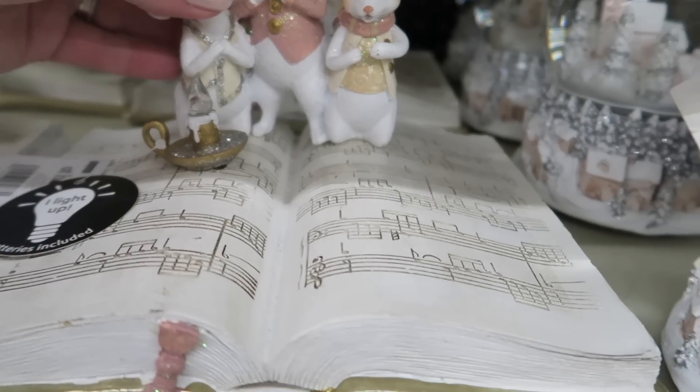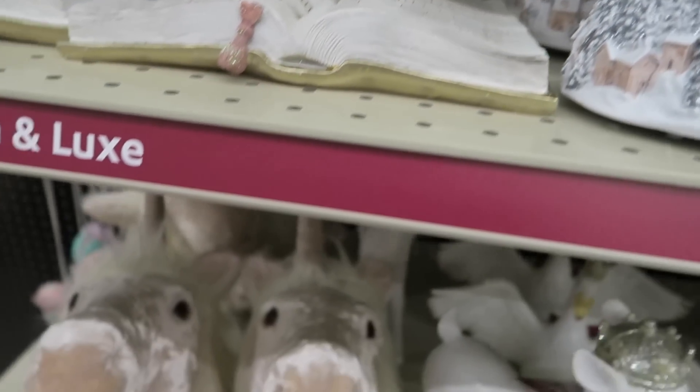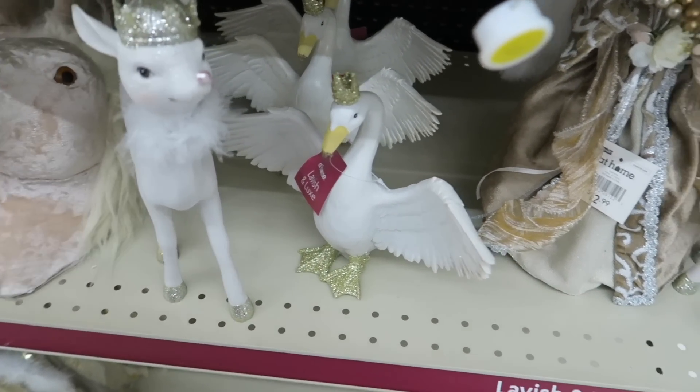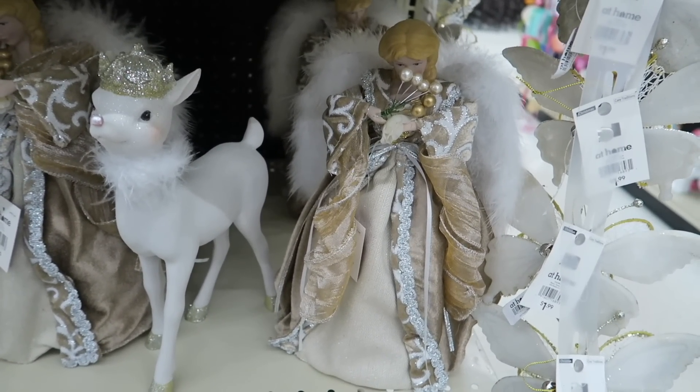Oh, check out this — $35. That's so pretty. They have a lot of blush-colored items out this year, and lavender. The angels are $12.99 and they're quite pretty.